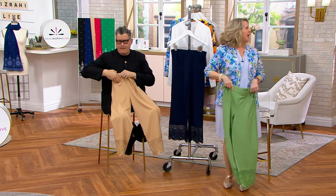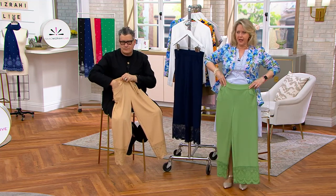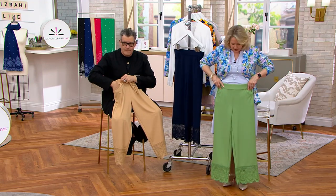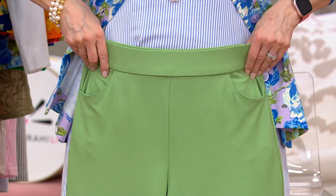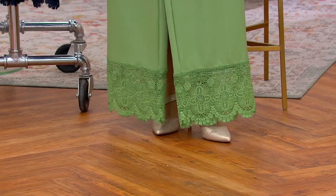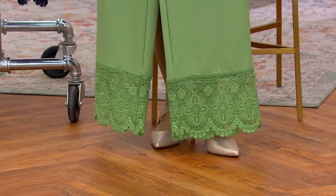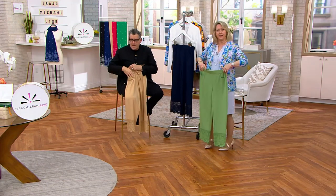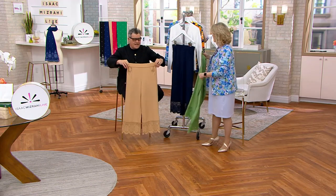Do we have a petite length in this pant to show? This is the regular length on me at 5'5". You can go all the way to the bottom to see where it hits — it's like a slight crop, an ankle-length situation. But it doesn't look wrong. You could actually buy both the petite and the regular: the regular for more full length and the petite for three inches shorter.